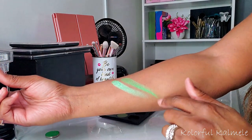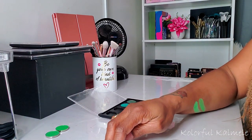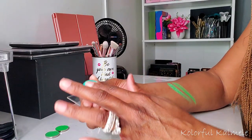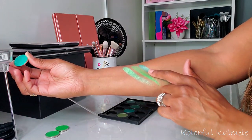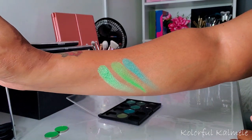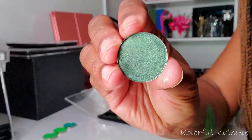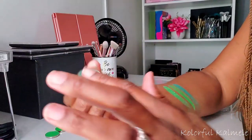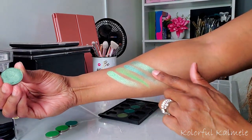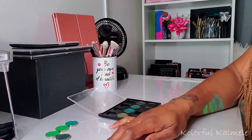This one is called Limelight — very similar to the first one but a little bit darker, maybe not as bright. That's pretty as well; I think I'm going to keep that one. This one here is Laguna Green — a really pretty teal shade. That one is pretty and I don't have anything like that in my collection, so although it's not the best shimmer I'll go ahead and keep it.